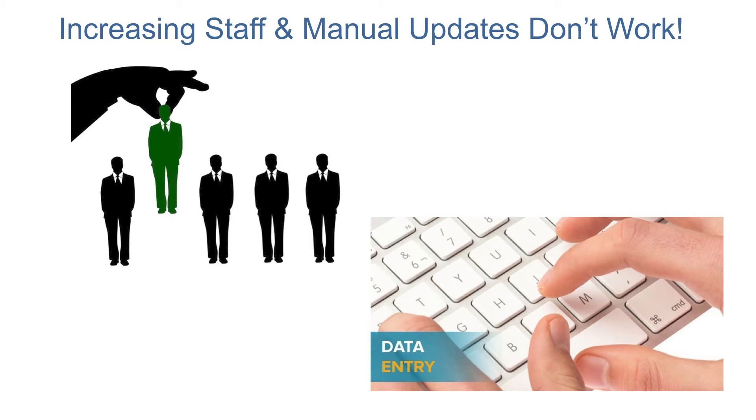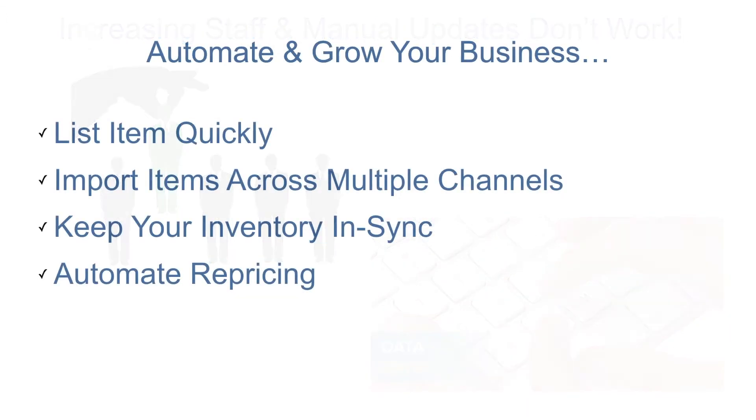Without a solid process in place that automates your operations, you will continue to struggle. In order to grow and scale your business, you need an automated system that will list your items quickly, import them across multiple marketplaces, keep your inventory in sync, and automate pricing to ensure you sell fast and at an optimal price point.